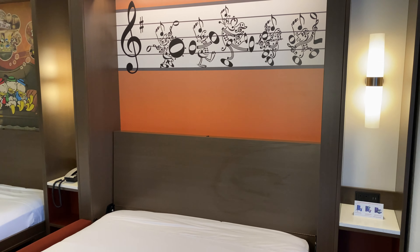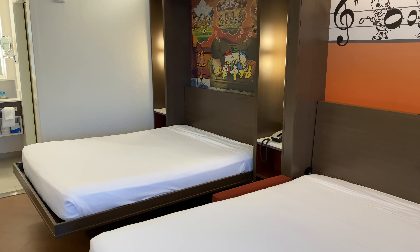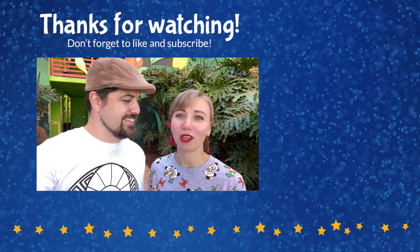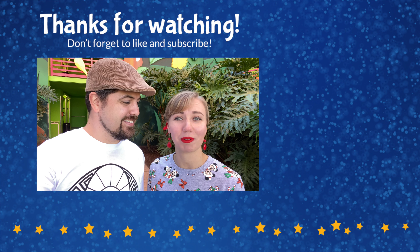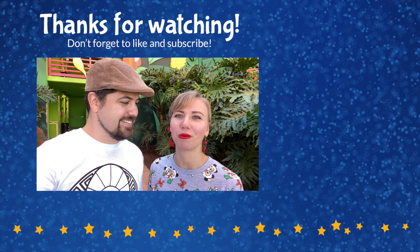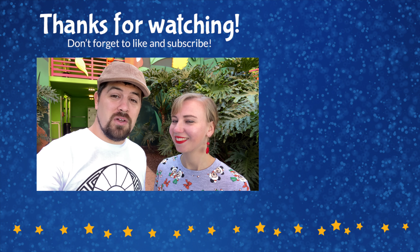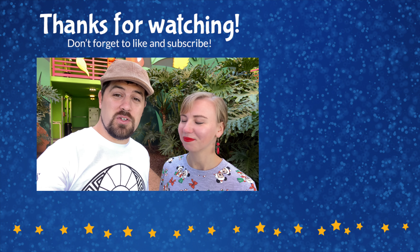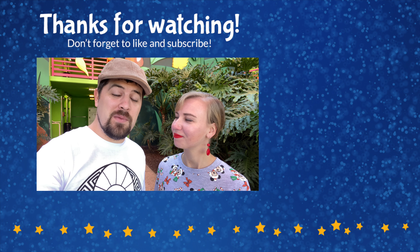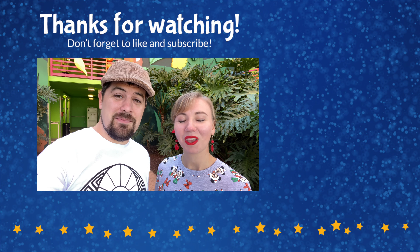That's going to conclude our tour of the newly refurbished family suites at All Star Music. We hope you enjoyed that walkthrough — if you did, please give us a thumbs up below and comment with any questions. Subscribe to our channel, we've got so many more of these videos coming. For more information about All-Star resorts and Walt Disney World Resort in general, head over to our website herewiththeears.com — there'll be a link in the description below. Thanks for watching, and until next time, we're here with the ears.